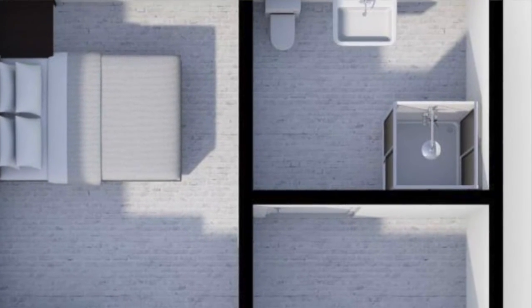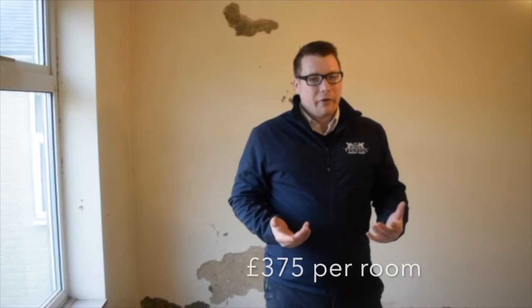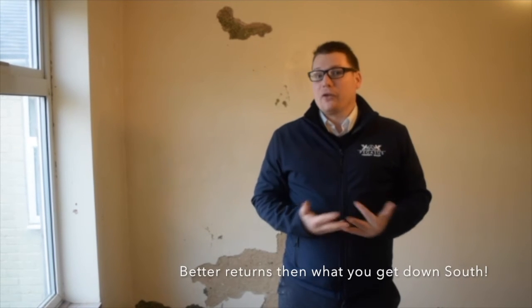Because it's got a shared bathroom, the room rents will be slightly lower. The en-suite rooms downstairs will get between £425 and £450, maybe even £495 as a top rent for this area. These rooms up here with the shared bathroom will only achieve probably £375 a room. Still not bad — for a house that cost £100,000 and £38,000 to renovate, the returns on this are massive. Better returns than you'll get down south for sure.